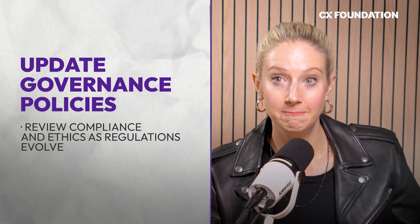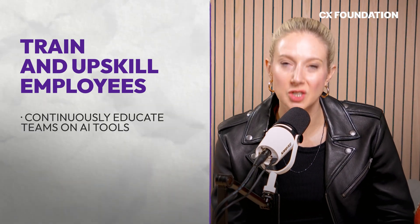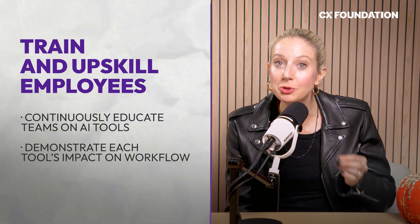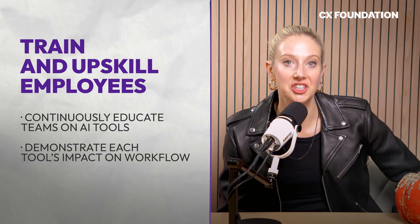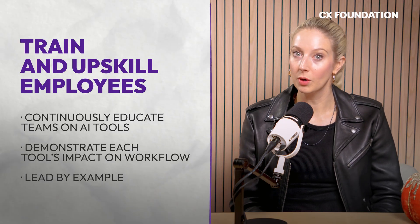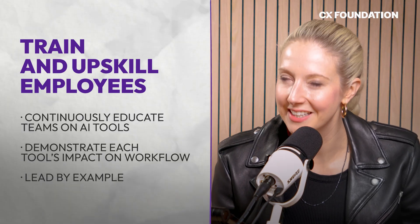Regularly update all of your AI governance policies and compliance rules, because AI ethics is constantly evolving and regulations surrounding AI are constantly in flux. Above all, continuously train and upskill your employees when it comes to AI systems and applications — make sure they know how to use them and why they should. Clarifying how your AI tools benefit employees is what helps you maintain high adoption rates. Remember, AI adoption should start at the top, so for executives and managers: lead by example. If you're not making AI a regular part of your daily workflow, you can't realistically expect your employees to do the same.